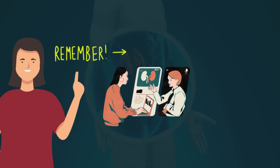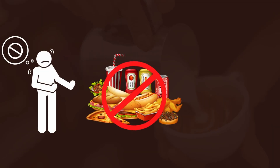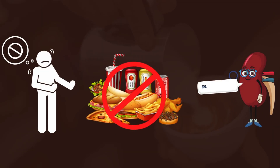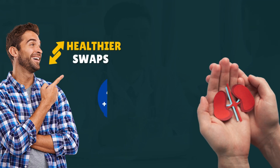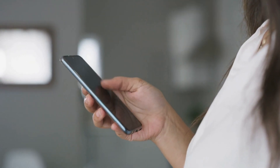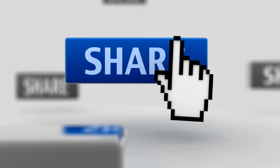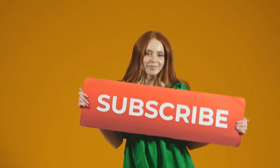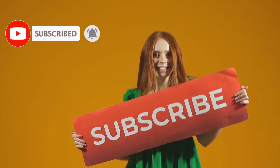Remember, taking care of your kidneys starts with the choices you make every day, and avoiding harmful foods and drinks is a crucial step. By making healthier swaps, you're not just protecting your kidneys — you're improving your overall health and well-being. If you found this video helpful, give it a thumbs up and share it with someone who could benefit. Don't forget to subscribe and hit the notification bell so you never miss out on more health tips.